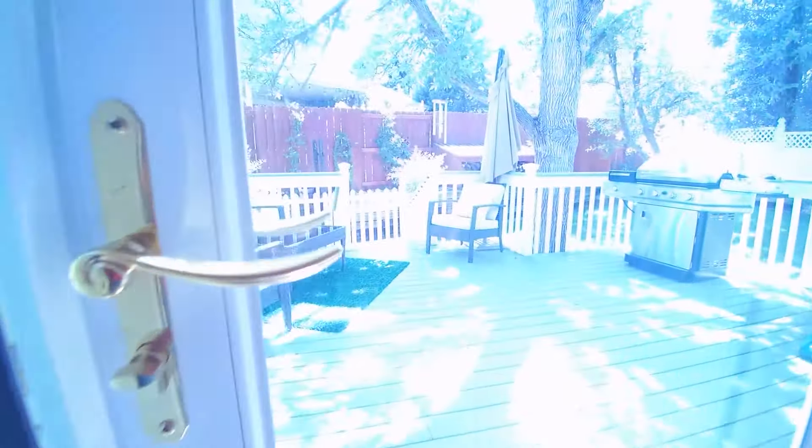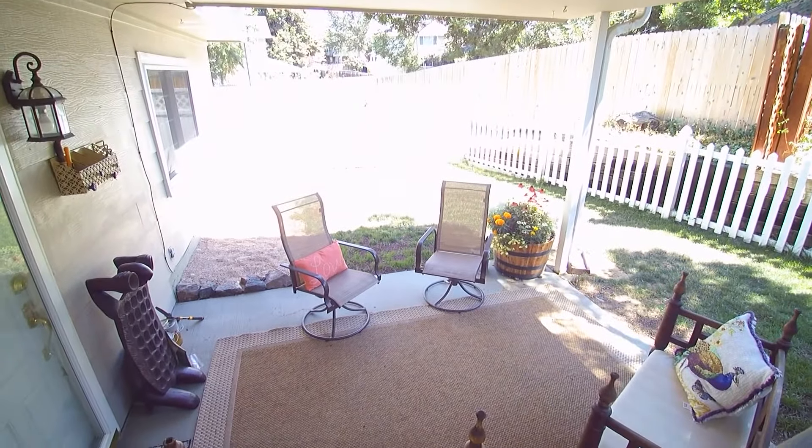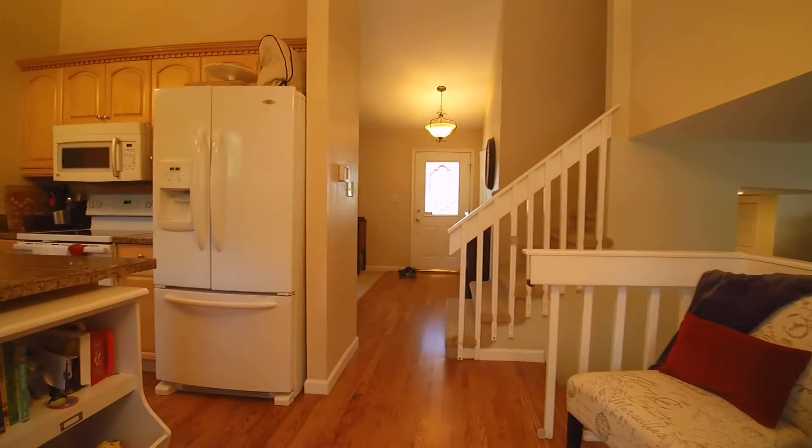Let's just take a quick look out back. We have a very big balcony right here, plenty of room for entertaining. The backyard is all completely fenced, and there's an additional sitting area right down here.